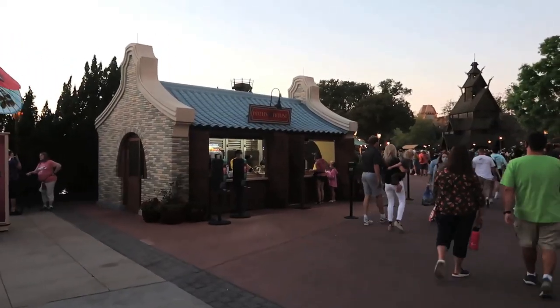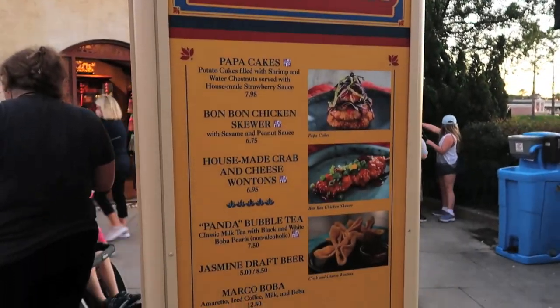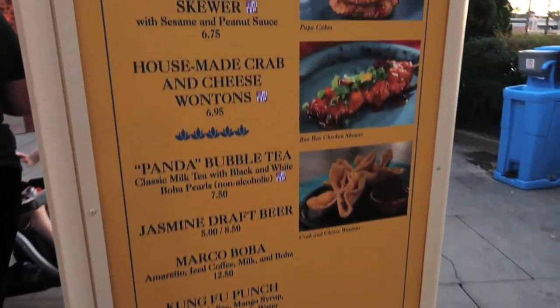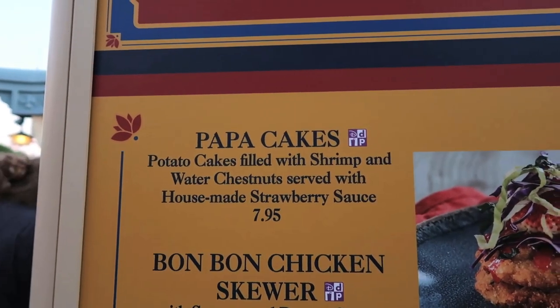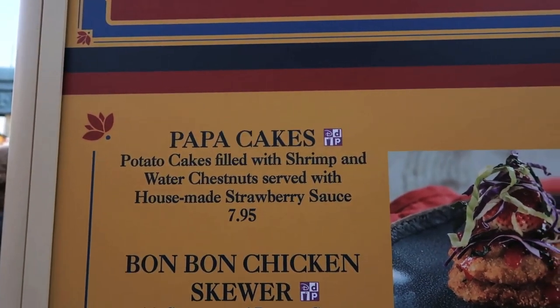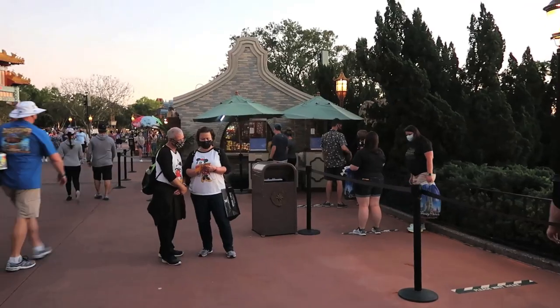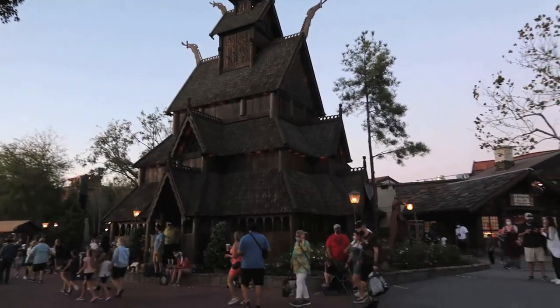We are coming up on the Lotus House in China. Here's the menu: the papa cakes are actually new this year — potato cakes with shrimp and water chestnuts, served with a house-made strawberry sauce. That looks pretty good. I was thinking of getting those potato cakes, but look at this line — they only have one person taking orders. It's a very long line, so we'll move along to Norway.